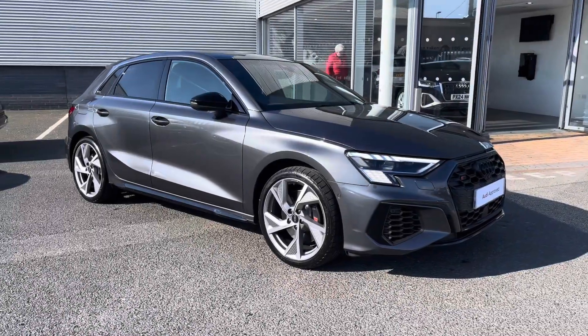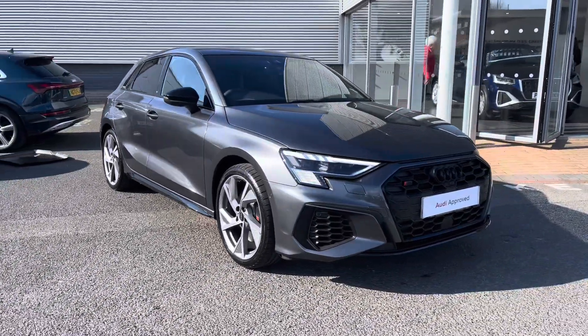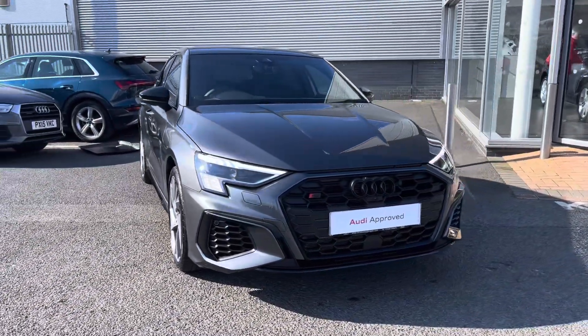Hi there, my name is Dan from Carlisle Audi, and today I'll be taking you around this approved used Audi. Here we have this beautiful example of an S3 Sportback Black Edition, which comes finished in Daytona grey paintwork.